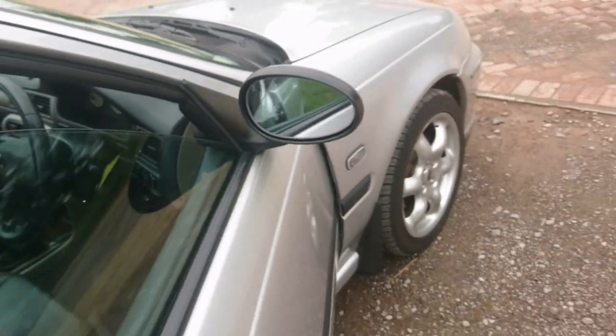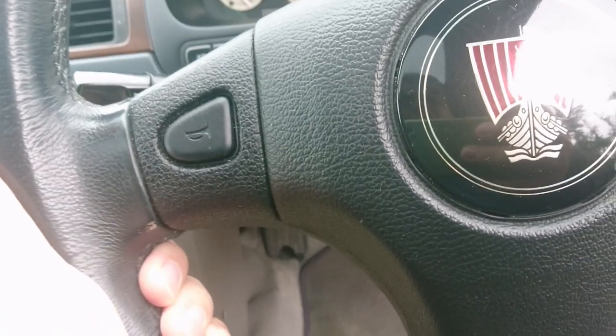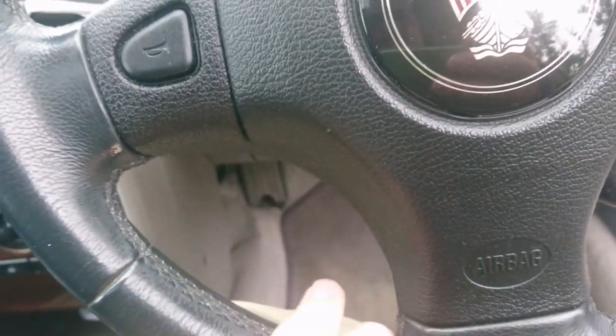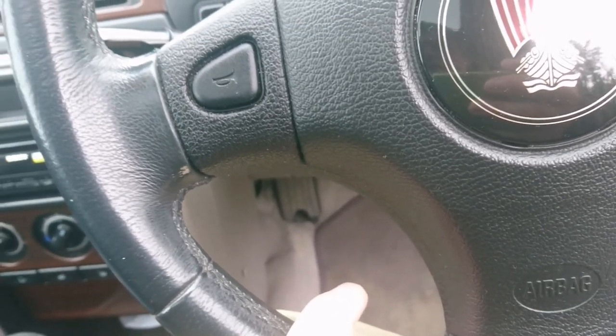In terms of the interior, we haven't really done that much to it apart from changing the radio. Originally this car had a Becker sat-nav radio fitted, and this is a very unusual steering wheel in the 45, because normally there are steering wheel controls here for the audio system. However, they aren't present on this car, and we think that's because of the Becker sat-nav system.